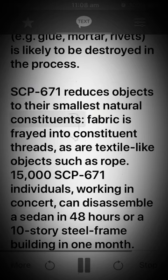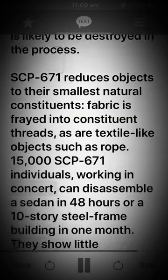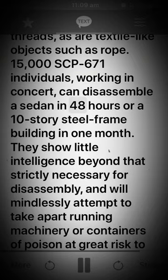SCP-671 reduces objects to their smallest natural constituents. Fabric is frayed into constituent threads, as are textile-like objects such as rope. 15,000 SCP-671 individuals working in concert can disassemble a sedan in 48 hours, or a 10-story steel frame building in one month. They show little intelligence beyond that strictly necessary for disassembly, and will mindlessly attempt to take apart running machinery or containers of poison at great risk to themselves and the colony.